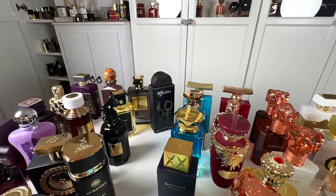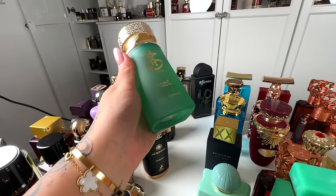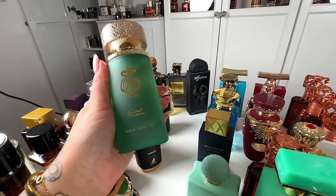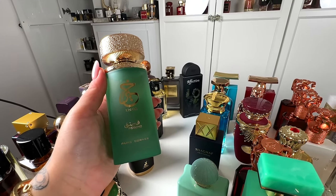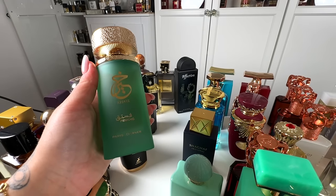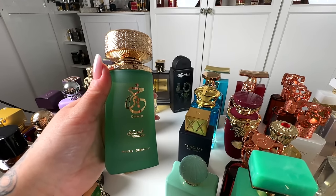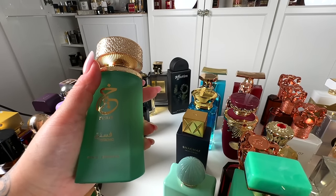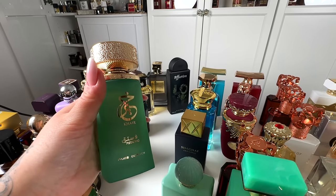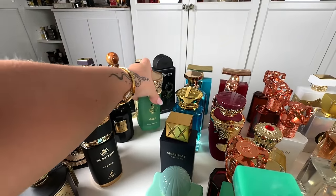Another dupe I have for Kayali pistachio gelato is Kair from Paris Corner — also a great dupe, but a little bit fresher than Affection. Affection is a bit more creamy. I love them both, though I might gravitate a bit more towards Affection. So Kair will be 9 out of 10 for me — still very, very good.